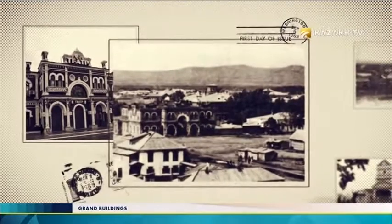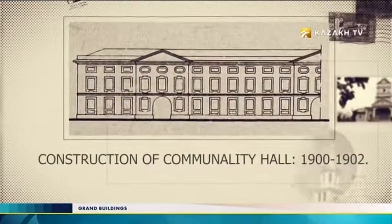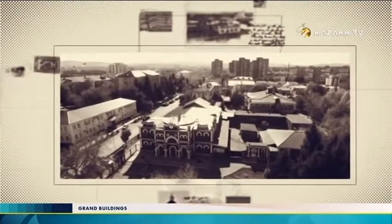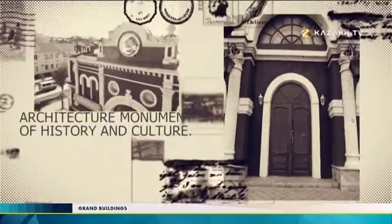In 2017, the building celebrated its 115th anniversary. The first stone was laid on April 28, 1900, and the opening took place in 1902. Now this building is one of the oldest not only in the east of the country, but throughout Kazakhstan. It is a monument of architecture, history, and culture of the city.